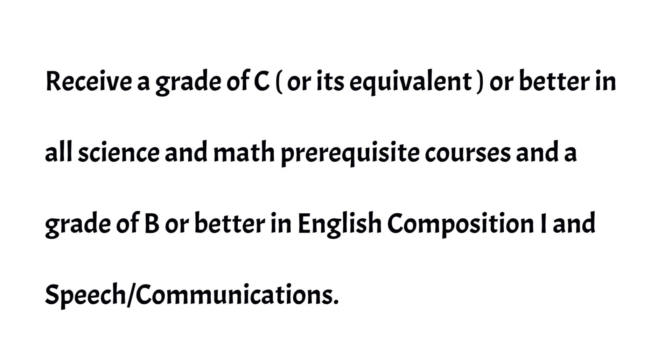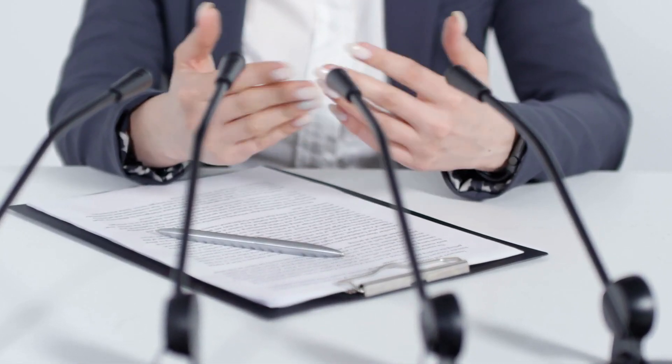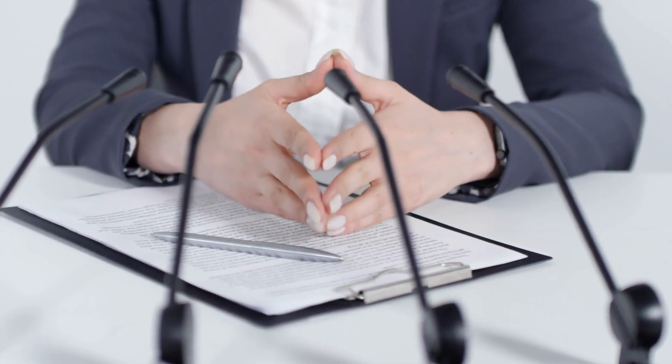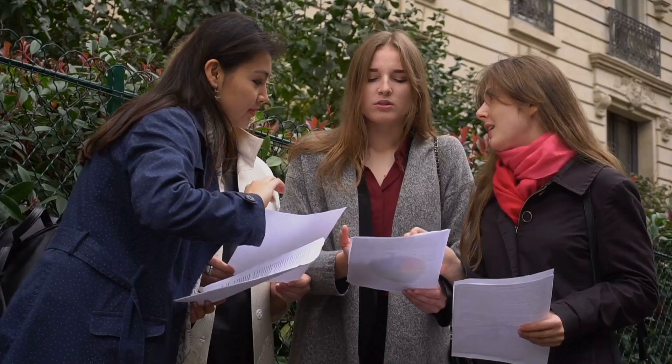9. All applicants that meet the minimum criteria will have their file evaluated. The file evaluation process will be competitive and the most competitive applicants will be invited for an on-campus interview. 10. Applicants must complete any 5 of the science-math prerequisites by December 31st of the year before enrollment. All 10 prerequisites must be completed by the time of registration in August.